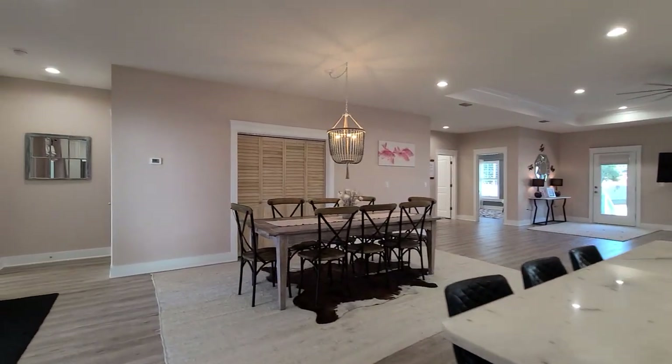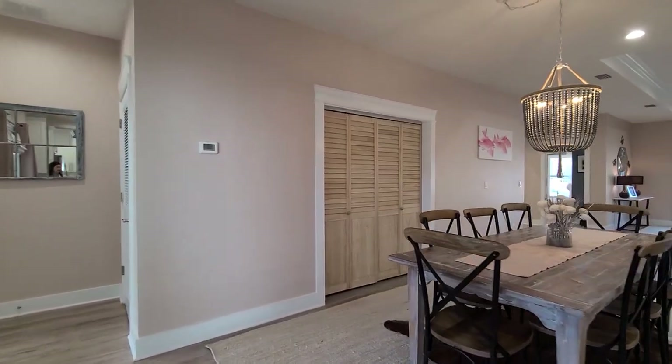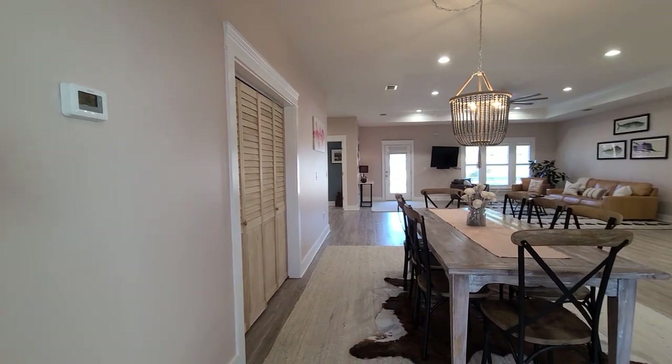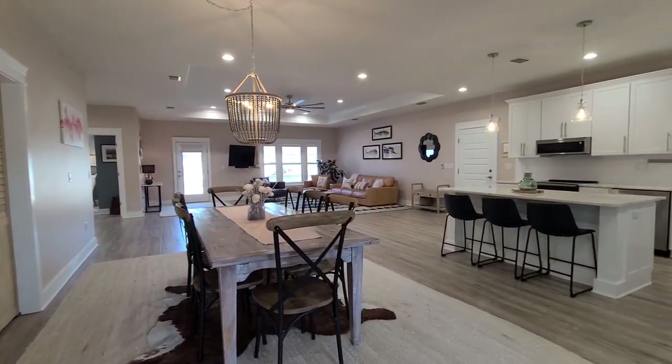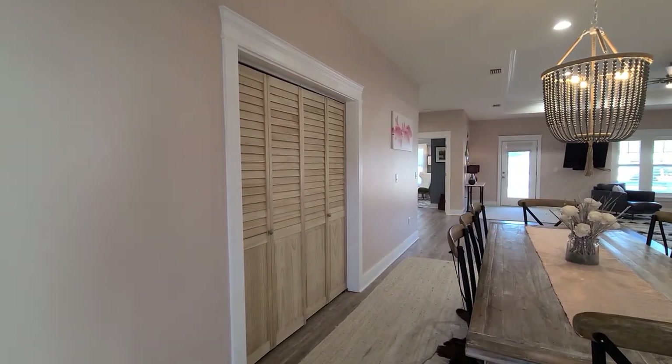Into the dining space — as you can see it's very spacious. They have seating for eight here. Honestly, if you had large gatherings you could get a table that seats eight or ten in here — it's very spacious. Behind the wooden doors here we do have our washer and dryer.